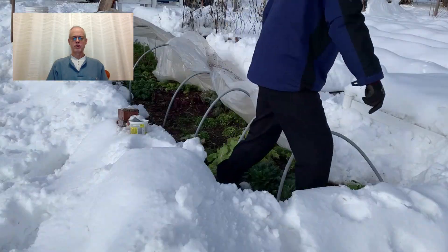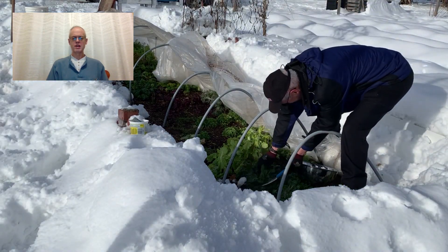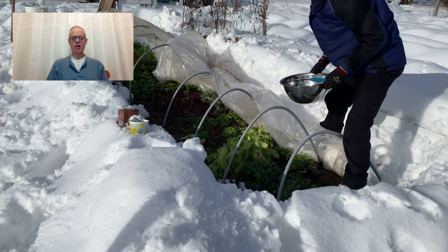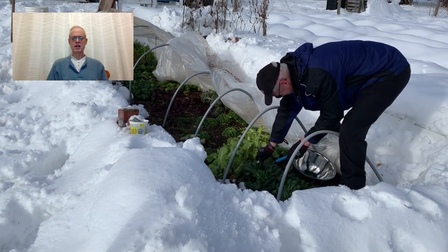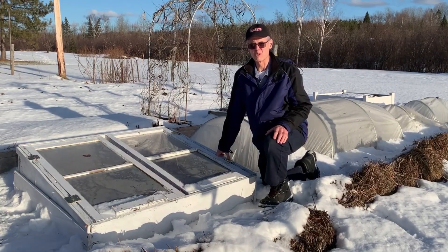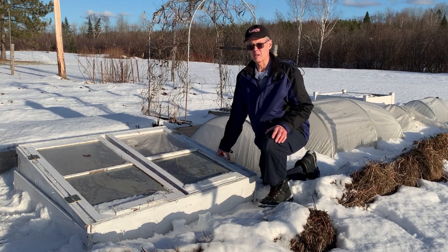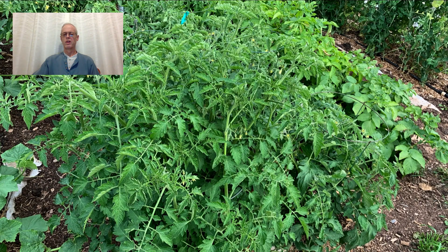If you've watched my other fall and winter gardening videos, you know that I like to push the limits of gardening here in zone 3b in eastern Canada. The question is: how far can you push and still get a usable harvest? This is Steven from Short Season Garden. I offer tips and tricks for gardening in any climate, but especially for short seasons. Give my video a thumbs up, subscribe, or check me out on Facebook or Instagram at Short Season Garden.